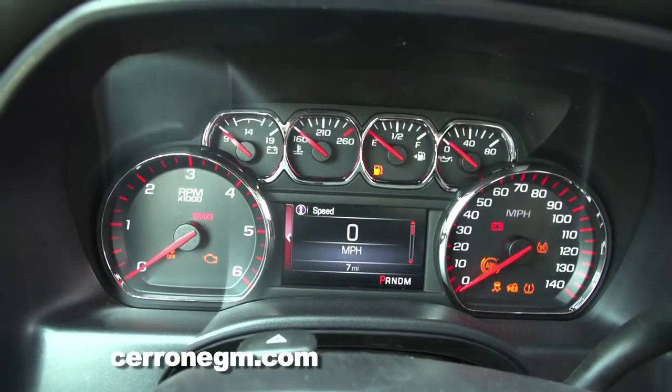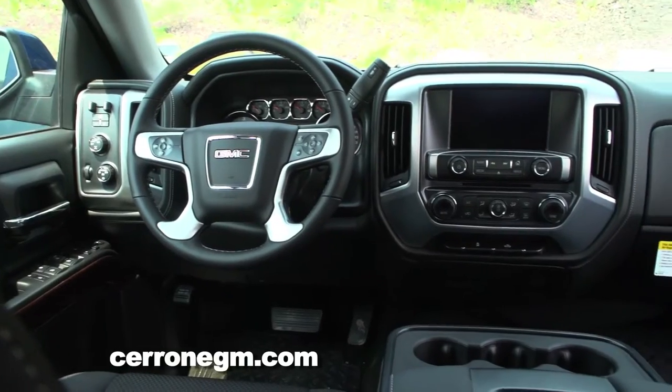There's so much technology to talk about, I could be blabbing all day long. You ought to come down here and take one of these Silverados or Sierras for a test ride. Any questions that you have, ask Bruce or Bobby — our truck experts. They'll tell you anything you need to know.